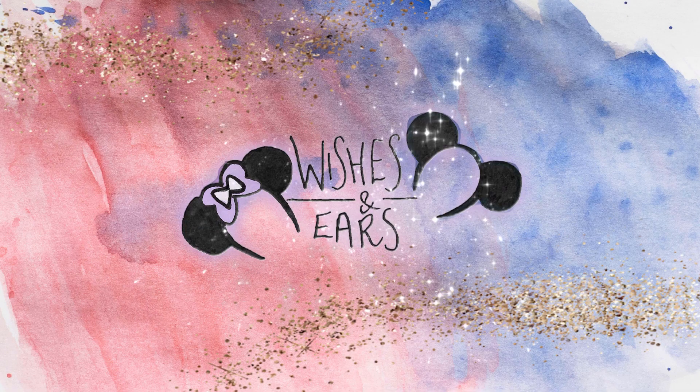Hello everyone and welcome to Wishes and Ears. If you are new here, please subscribe if you enjoy the video content. Today I am going to be unboxing — I'm really excited — I have ordered a new Loungefly bag.